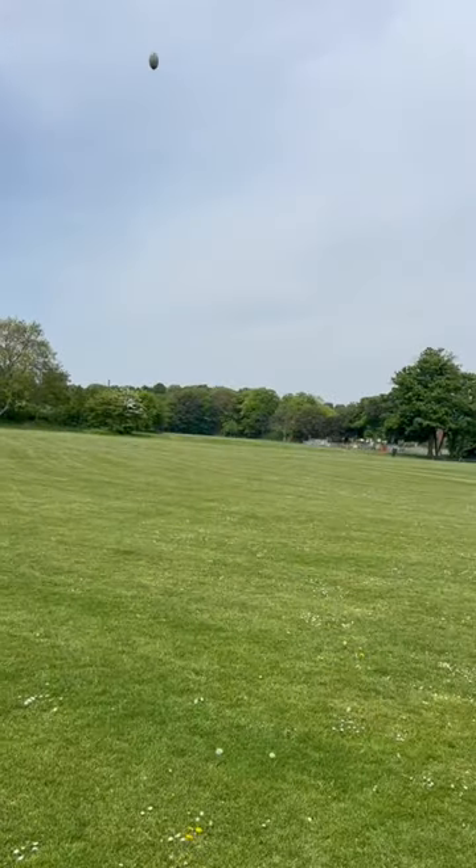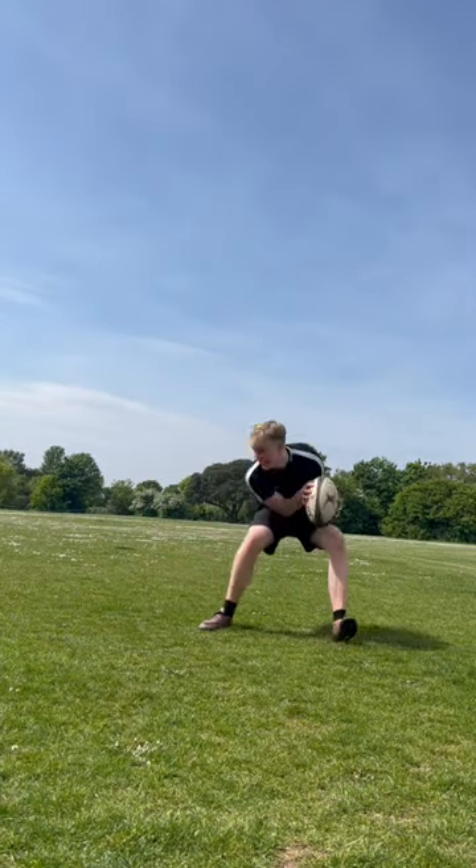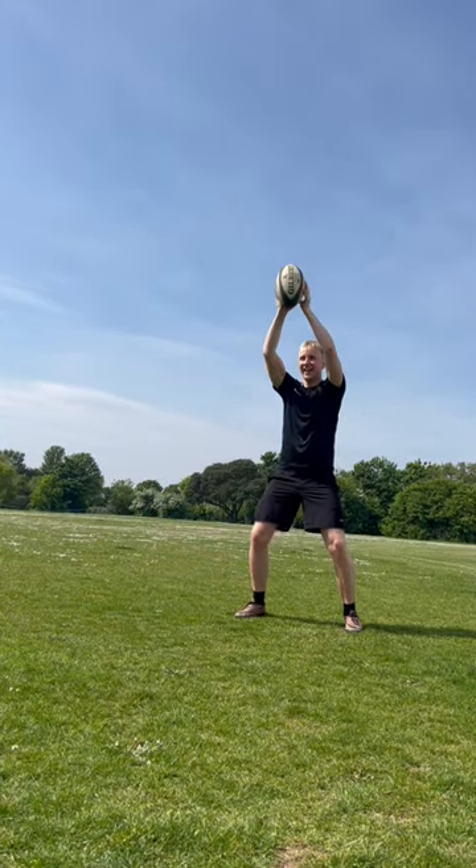After this we moved on to throwing and catching. The throwing wasn't actually too bad but my catching was just very weird and goofy. Like, look at my legs in this last one.